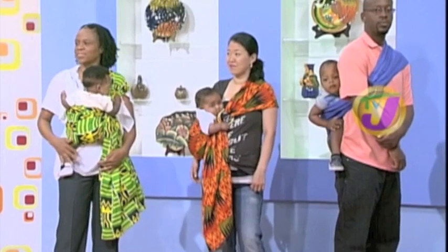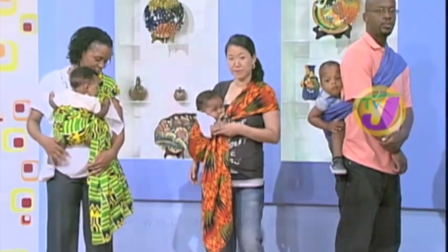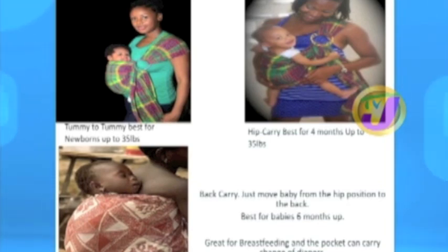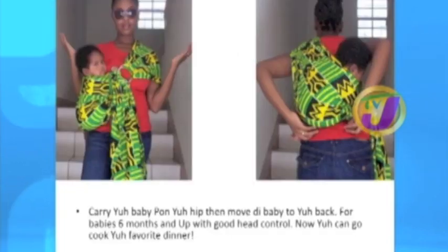The sling doesn't affect your back because you adjust your weight with the rings — you can tighten it as needed. You can wear your baby on your side or back, though those positions are for babies about six months and up who can hold up their heads. For younger babies, front-carry is recommended so you can see them. Empress has been carrying her baby in the sling since he was one week old.